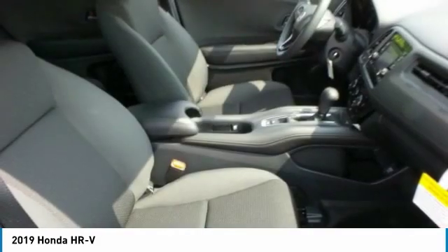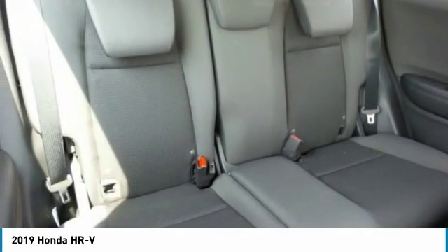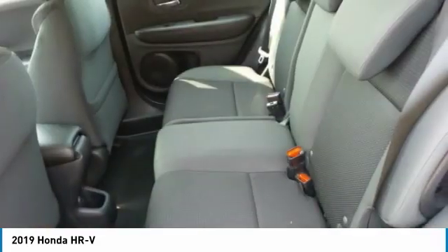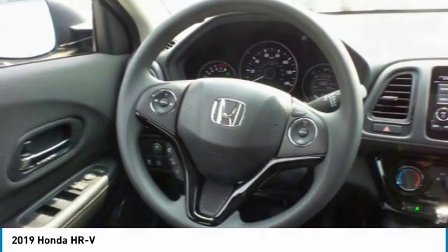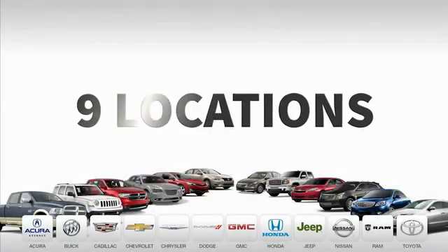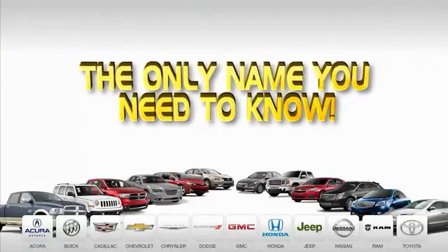Come take a test drive today. Ed Martin is the only name you need to know.